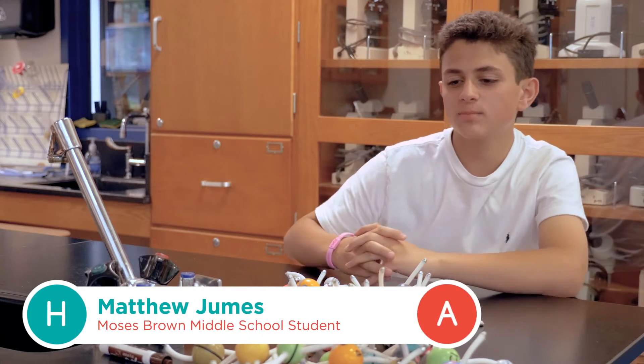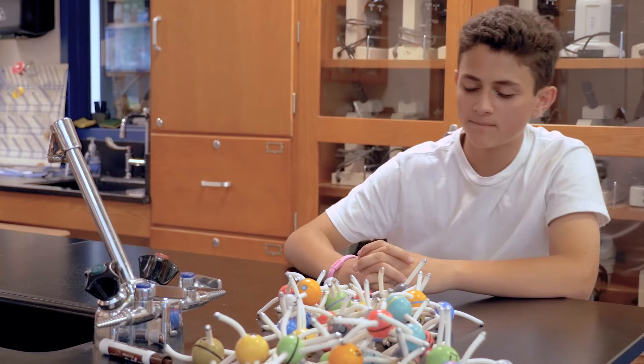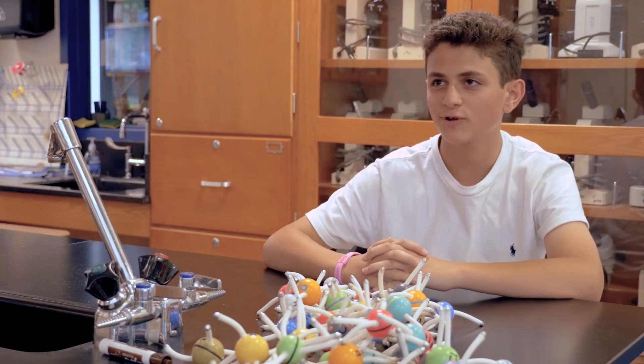I really loved it because I was able to play with it in real life rather than just having my teacher explain it to me. It helped me really figure out how atoms and electrons share with other bonds and they form new bonds and things like that, so that was really helpful.